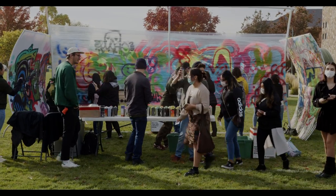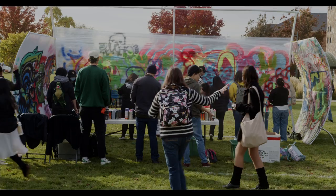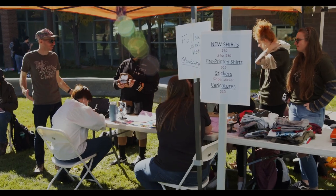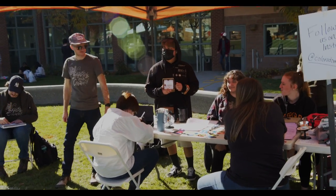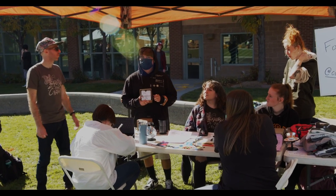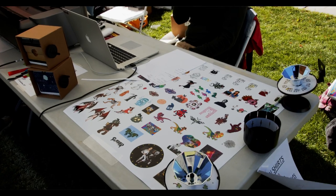Arttoberfest was initially designed for community outreach — to let high schools come out and show people what the art department does. But as we've grown and as the university has grown, it's turned into a whole other event where it becomes a really big fundraiser for all the clubs. All the clubs try to do different things, like a graffiti wall, making sure they're selling stuff out there.